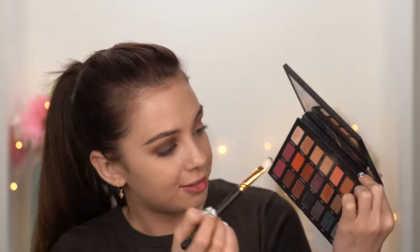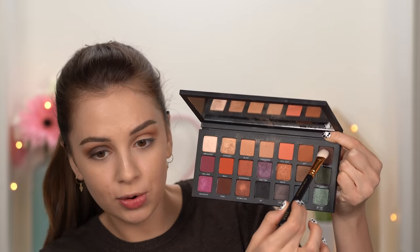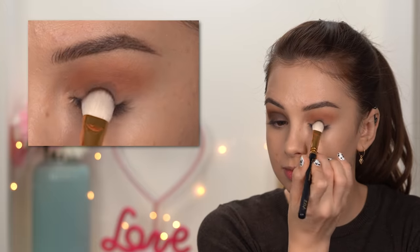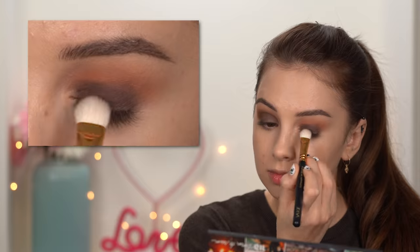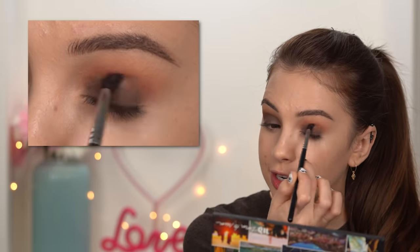Now I'm taking the weave brush — it's like a very big flat eyeshadow brush but really convenient. I'll load it with the shade Good as Gone, this really nice brown color, tap off the excess, and apply it all over my eyelid, making sure I don't cover the previous colors. Then going back to that Morphe M506, I'll blend it further into the crease colors.